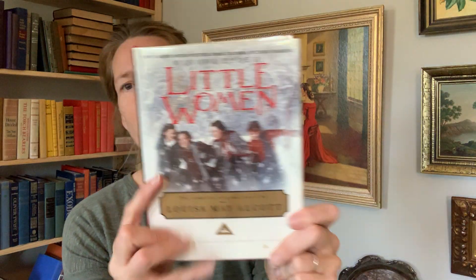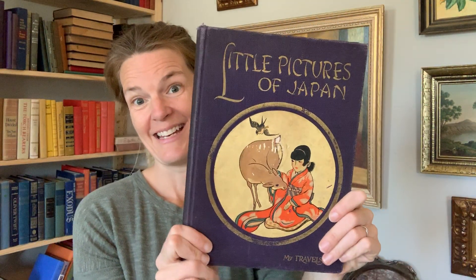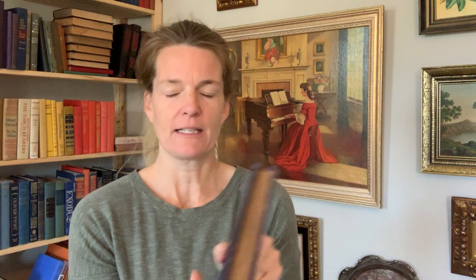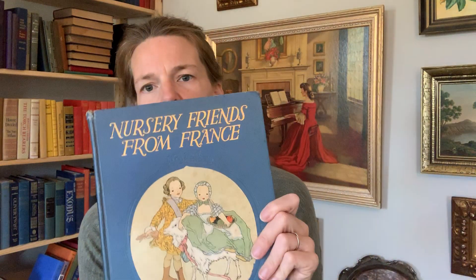I've got three more books to show you. This is Little Women — the Children's Classics Edition. You can't beat that; it is just insanely gorgeous. And surprise surprise, I found Travel Ship Books again. This is my fourth copy of Little Pictures of Japan in the last 35 days. Here's the inside.